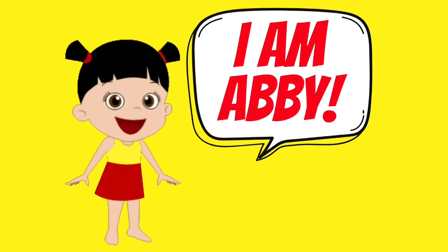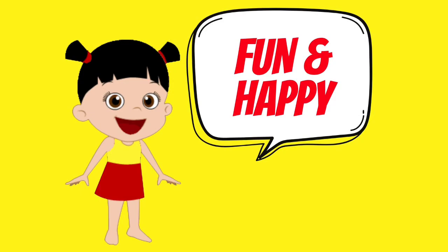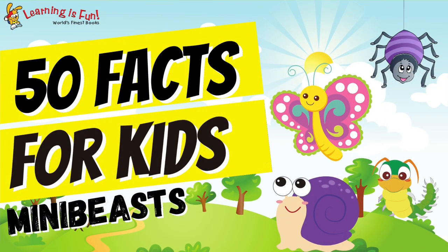Hi Learning Friends! I am Abbey, your learning buddy, making your learning time fun and happy. Today, we're going to learn 50 facts about mini-beasts.